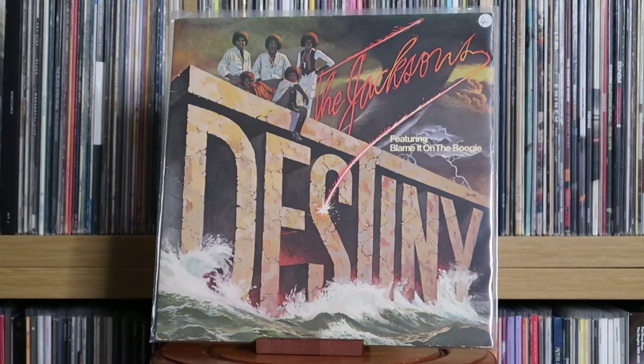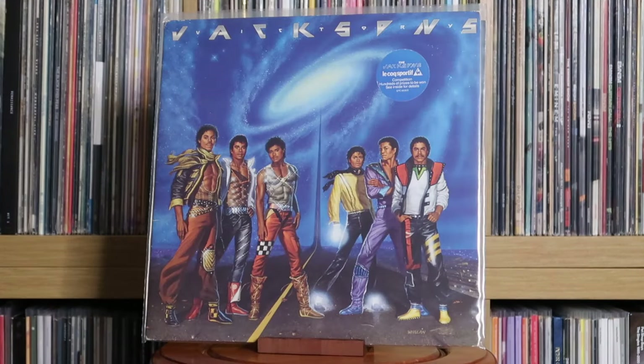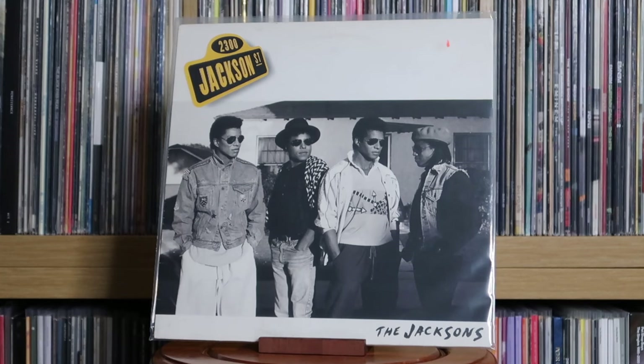The Jacksons: Destiny; Triumph; Victory; 2300 Jackson Street. What I said about the Jackson 5 also goes for the Jacksons — I have kept more of their stuff. It's only really the first two albums they did with CBS that I've traded off. They definitely matured and got better with time. Also: The Jacksons — Live.